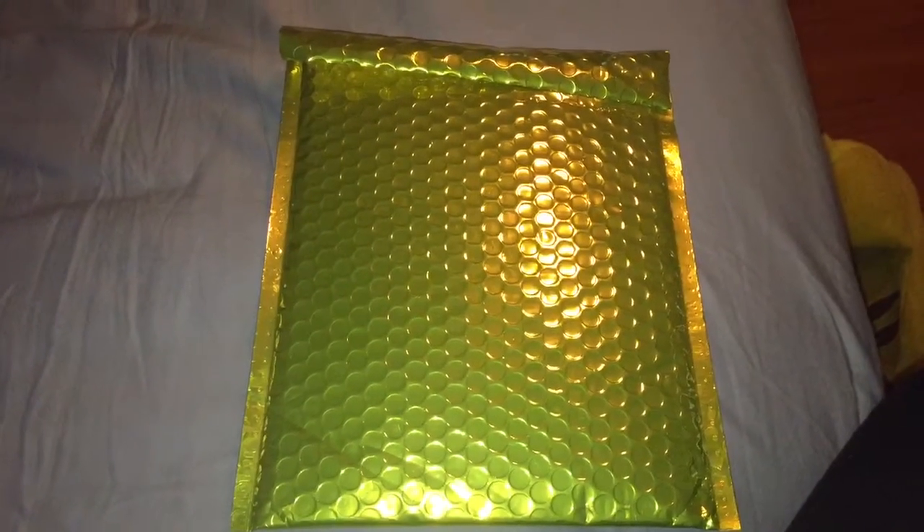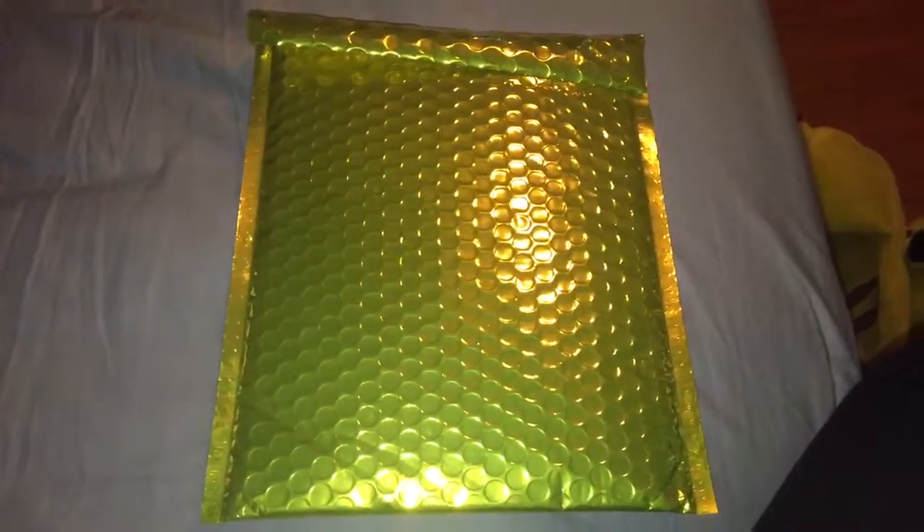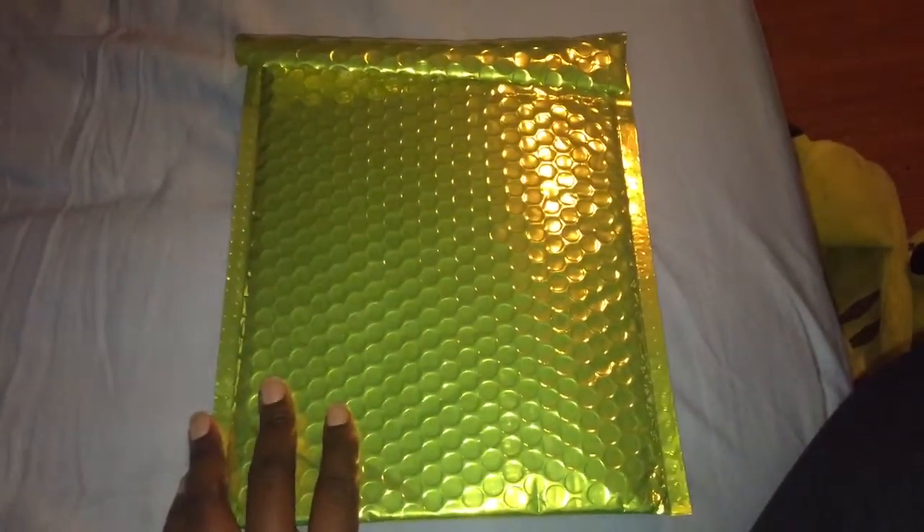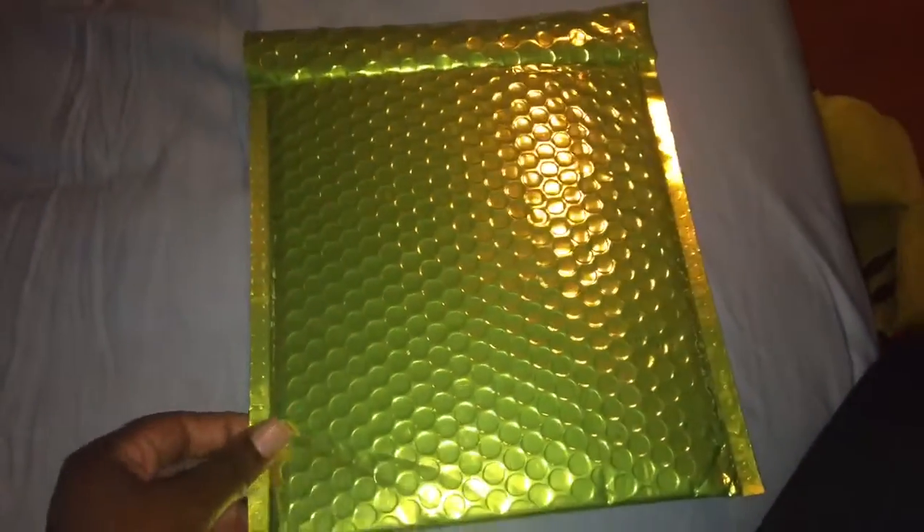Hi guys, so today I'm coming to you with another review. It's been a while since I've recorded a video — I've been really busy with school and work. Today I'm coming to you with the Lip Monthly bag. This is a subscription bag which costs ten dollars per month, and if you sign up, your first bag is only five dollars.